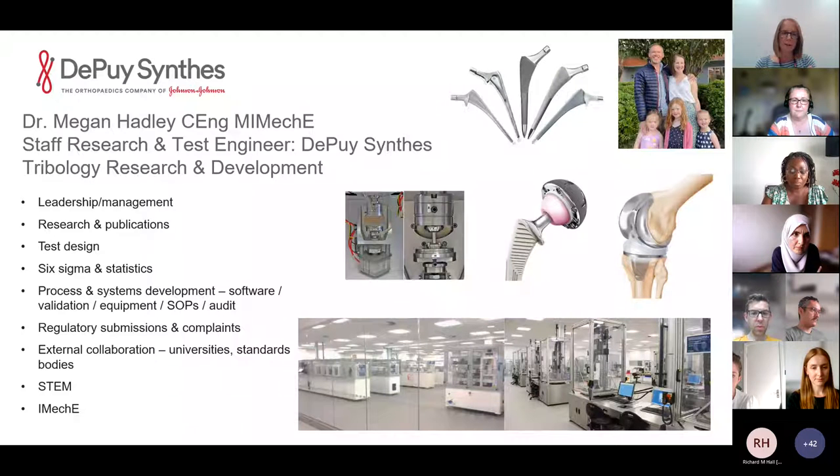As a staff engineer my role is massively varied. I'm a manager for a team of four, which takes up about 50% of my role — I have a senior engineer, two graduate engineers, and a technician. I spend a lot of time working with them on their development, coaching, and training.